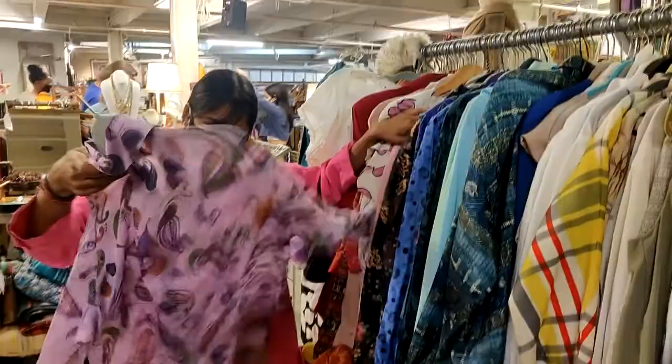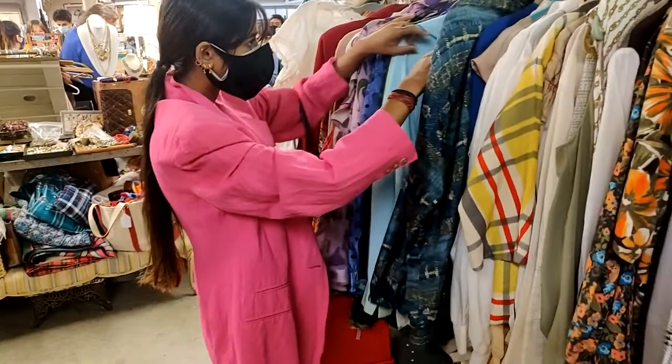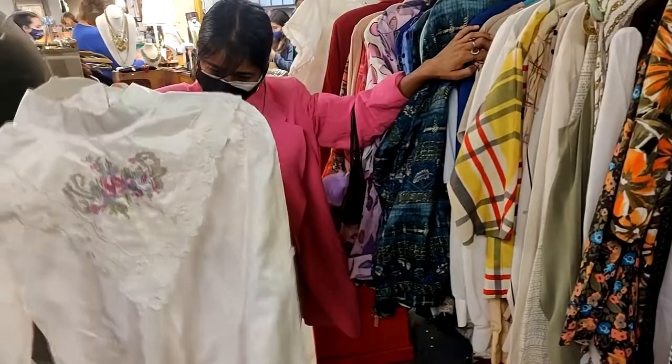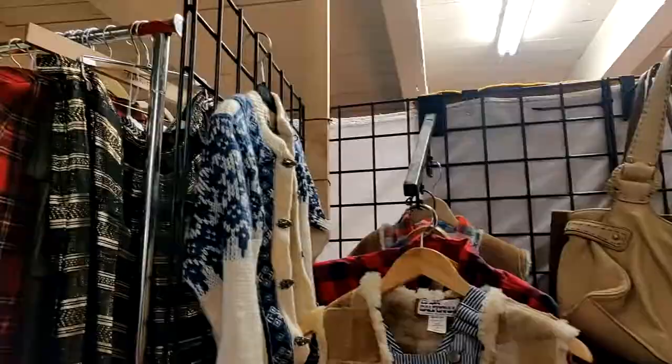The clothes here were on the pricier side since they were vintage — I absolutely loved this shirt but it was $35. In case you have a good eye, you can go to any thrift store and look for vintage pieces, but here they had an amazing curation of different kinds of pieces, so I get why they were on the higher side.